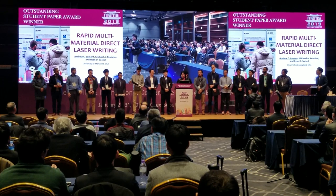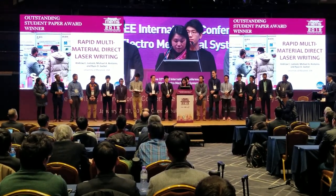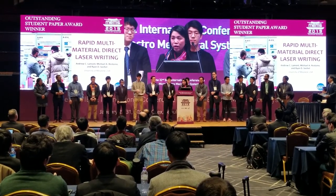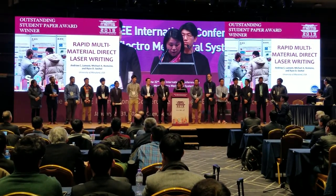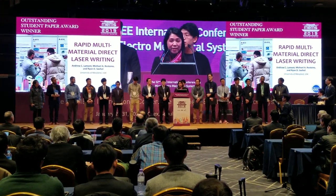We have Andrew Lamont from the University of Maryland, USA, for his work on rapid multi-material direct laser writing. The authors presented an original idea to solve the challenge of registration when fabricating devices using different materials in three-dimensional matter fabrication. The authors had several good experimental results showing the reliability of this method. Congratulations.